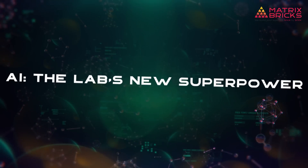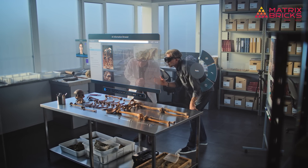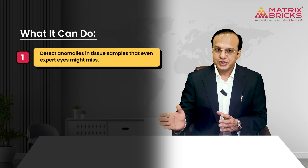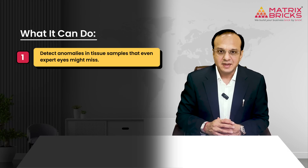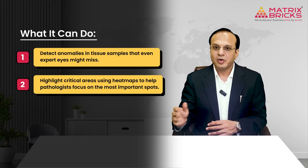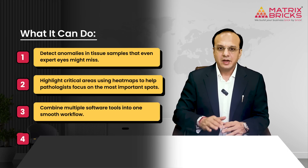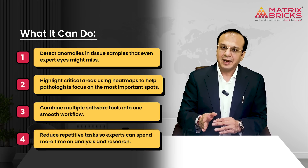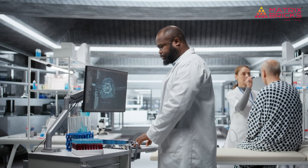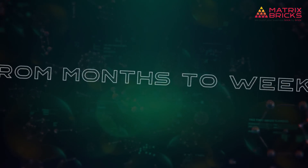AI — the lab's new superpower. AI is helping labs overcome these challenges by making analysis faster and smarter. It can detect anomalies in tissue samples that even expert eyes might miss, highlight critical areas using heat maps to help pathologists focus on the most important spots, combine multiple software tools into a smooth workflow, and reduce repetitive tasks so experts can spend more time on analysis and research. With AI, pathologists can work more efficiently and make better use of their expertise.